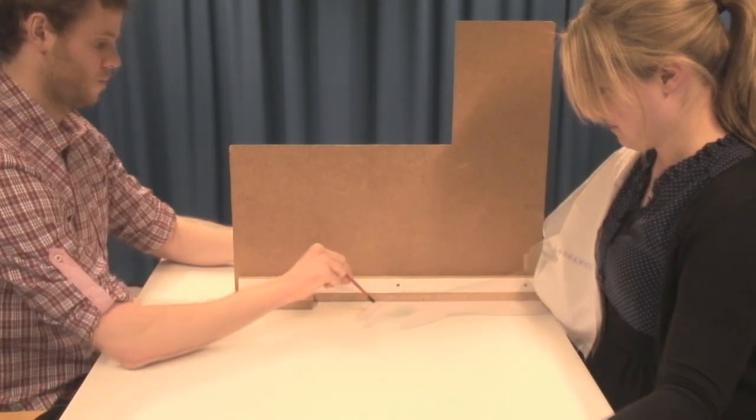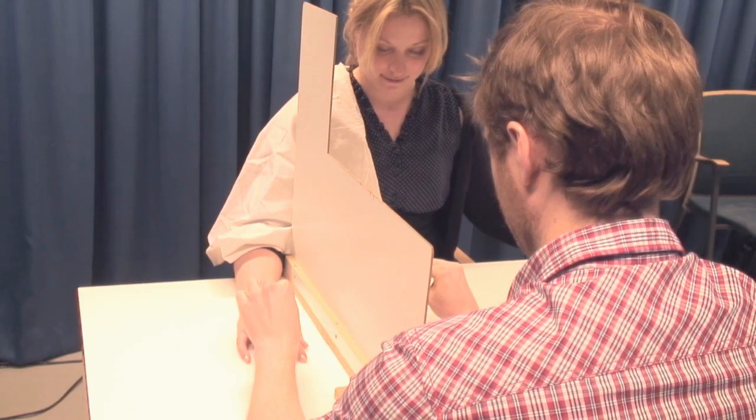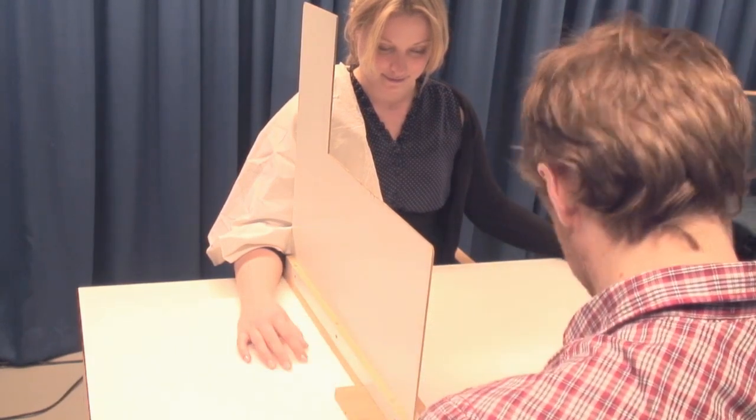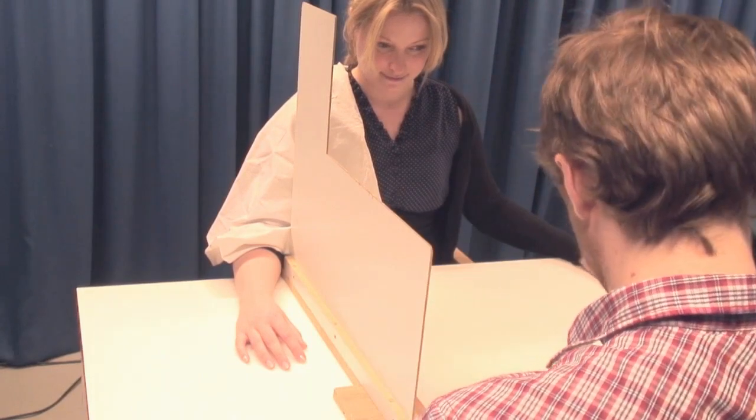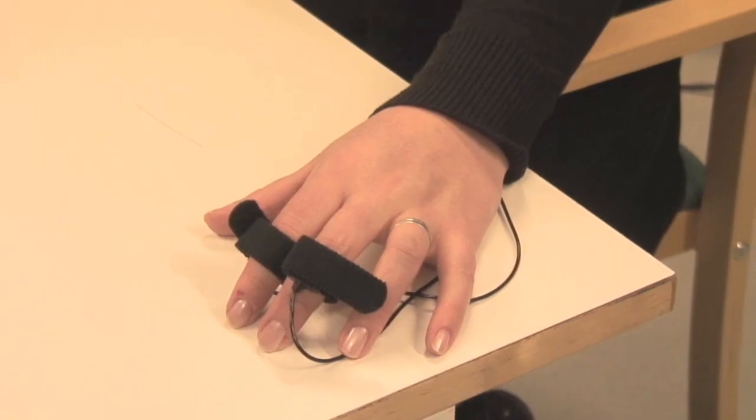To demonstrate that this illusion actually worked, we threatened the participant's invisible hand with a knife and measured the changes in the sweating of the palm